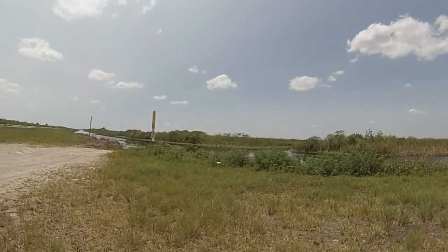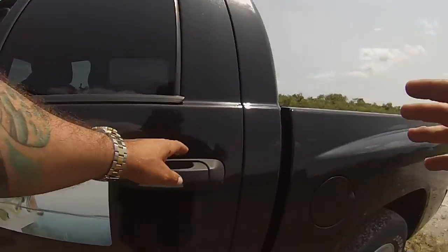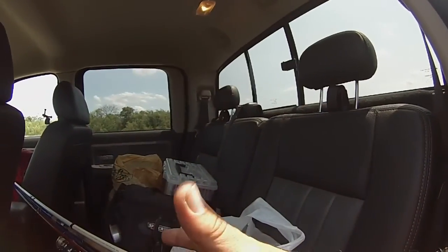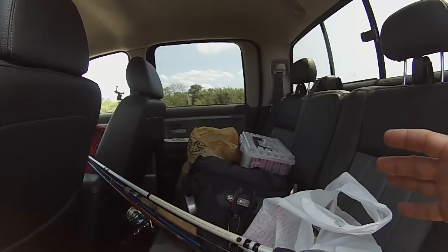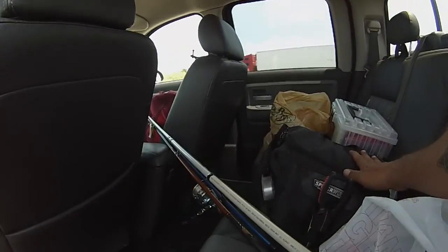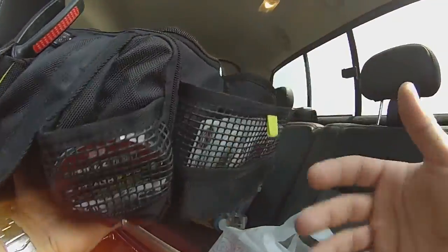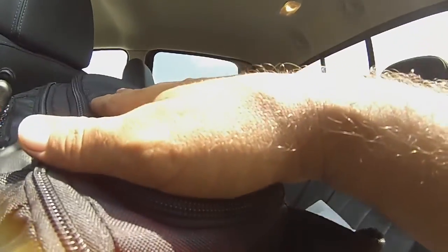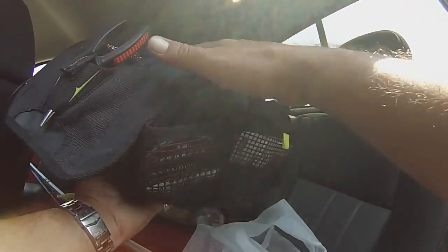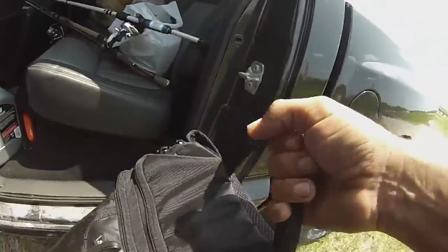Alright, looks like we found a pretty decent, fairly fishy-looking area. When you're on the shore, you just can't bring everything you want. I've brought most of my tackle that I use on a regular basis, but as I walk around I'm going to leave most of it in the truck. I'll bring my tackle bag — that has my terminal tackle, different hooks, weights, extra line, crankbaits, spinnerbaits, jigs, pliers, scissors, anything you might possibly need.